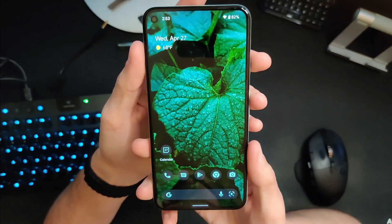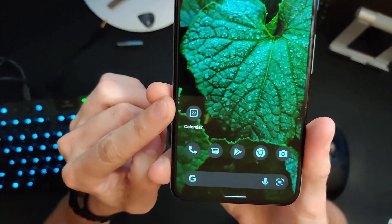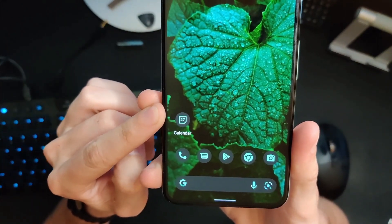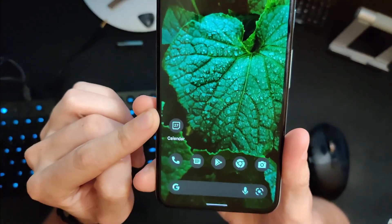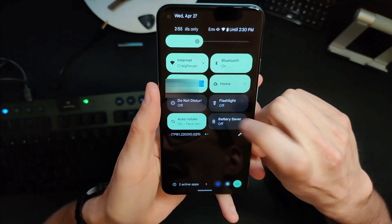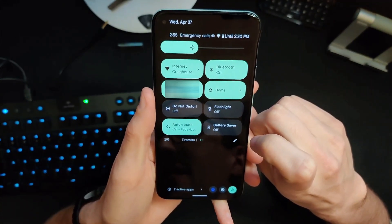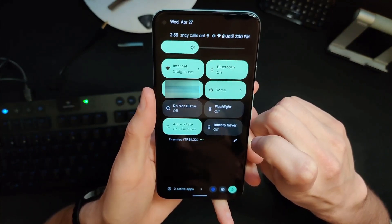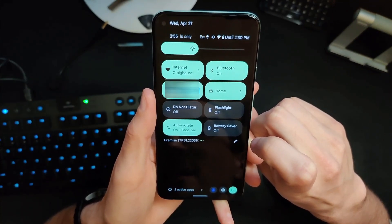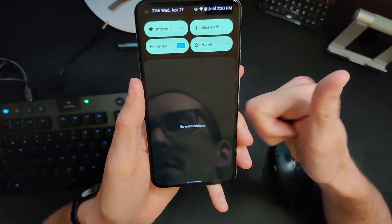Here's a really cool one that might make OCD sufferers a bit more comfortable: the calendar icon now shows the correct date. Also, do not disturb had been renamed to 'priority mode' for a while — I don't know why they did that, it's just needlessly confusing. Everyone knows what do not disturb is. Well, it says do not disturb again, so that's probably a good call, Google.